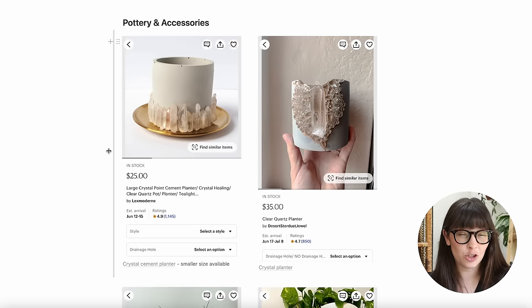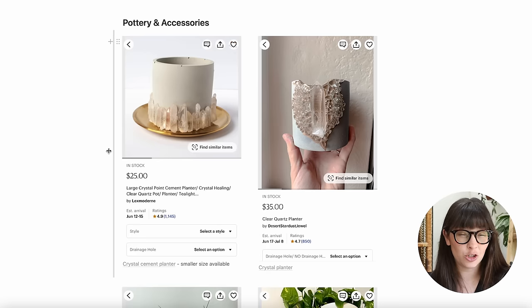Now onto pottery and accessories for your plants. For pottery, it can go either way — you can incorporate terracotta or just cachepots you like, like some black ones or deep colors. I was leaning into more of a crystals vibe when researching pottery and found two planters from Etsy shops Lex Modern and Desert Stardust Jewel — really awesome stuff from both of them.